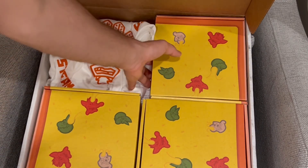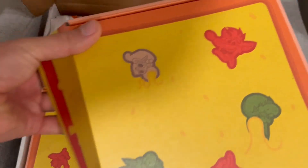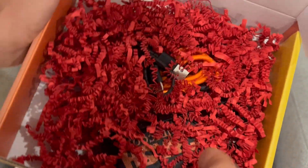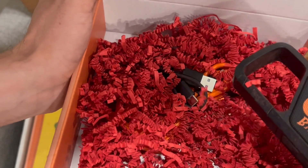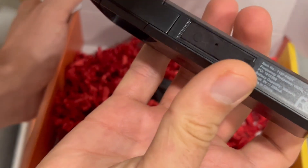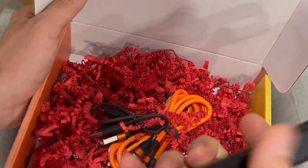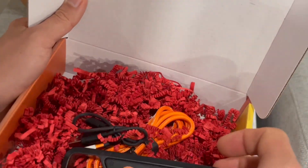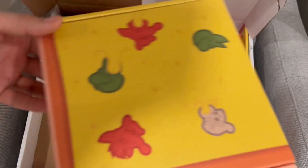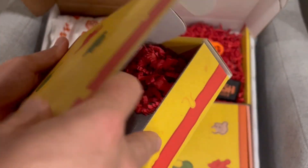Next we get something that literally looks like some sort of device. It's a Crash Bandicoot speaker — I'm pretty sure this is a wireless speaker. I'm not 100% certain but it does have the Crash Bandicoot logo on it, so that's neat.